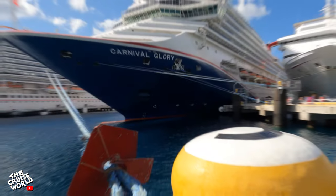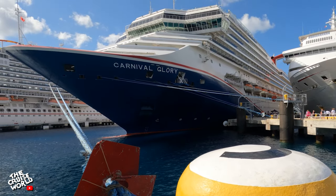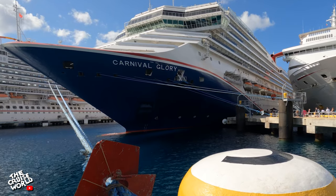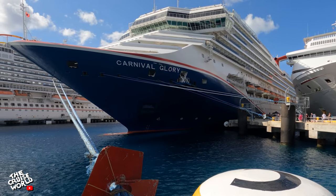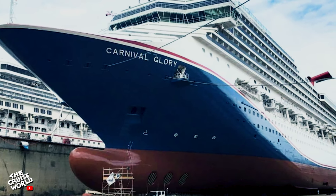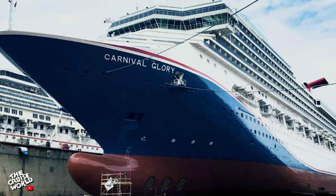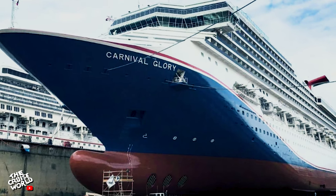The Glory joined the Carnival fleet in 2003 as the second of five Conquest class ships. Though she has sailed from Miami, New York and Norfolk, she now calls New Orleans home. Glory was dry docked in 2021 for general maintenance where she was the second ship to receive Carnival's new red, white and blue livery, first introduced on Mardi Gras.